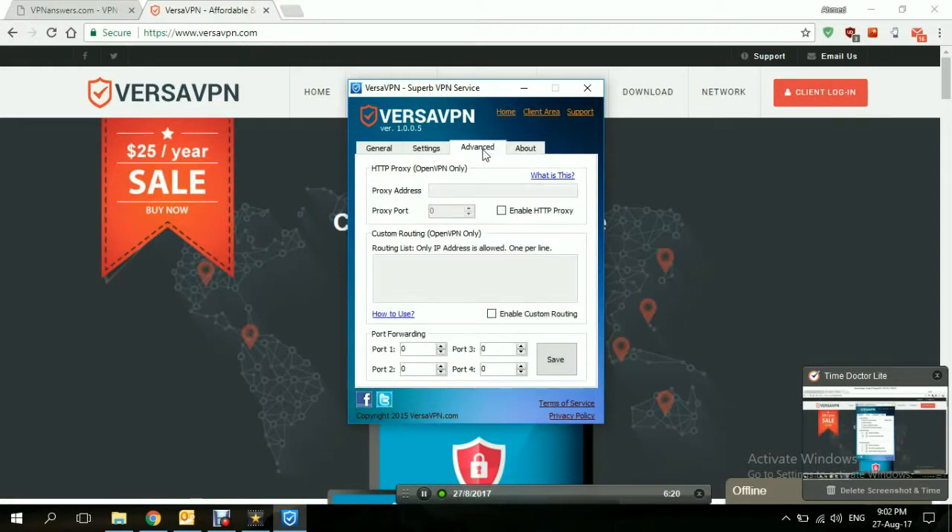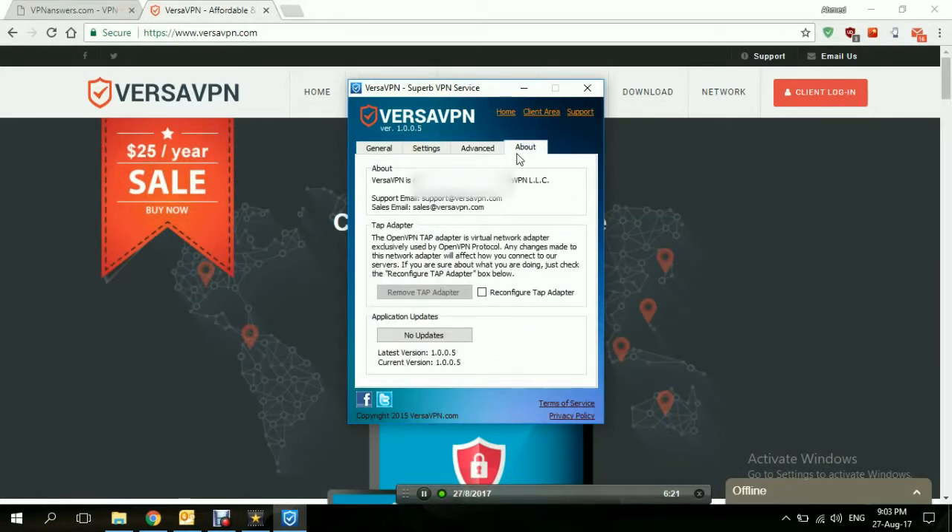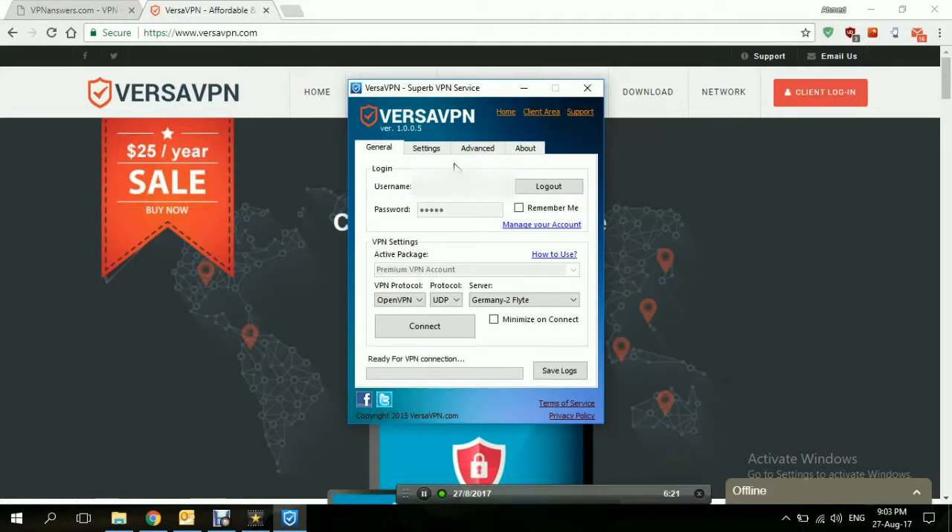In the advanced section, it's mostly the proxy service settings, custom routing, and port forwarding, which you can control from there. There's also an about section. Let's go back to general and give it a test run — connecting to Germany and hitting connect. Okay, it's connected, and it gave us the IP — the shared IP.